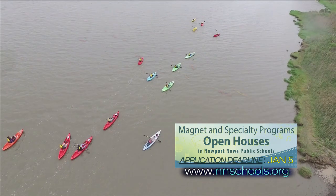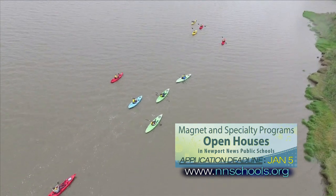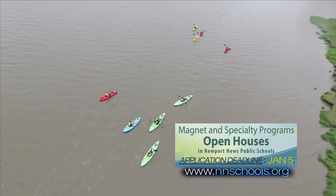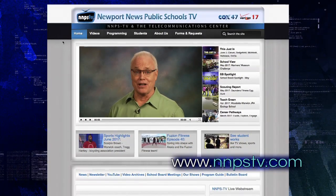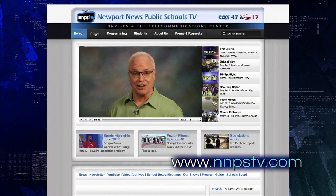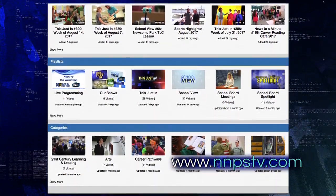Beginning November 1st, magnet application links will be available and the deadline for applying to a magnet or specialty program is January 5th. Thanks for joining us for this week's edition of This Just In, and check out more fun and informative videos at nnpstv.com to see the many great things happening in Newport News Public Schools. Thanks for watching.